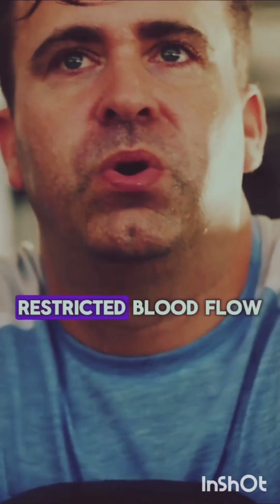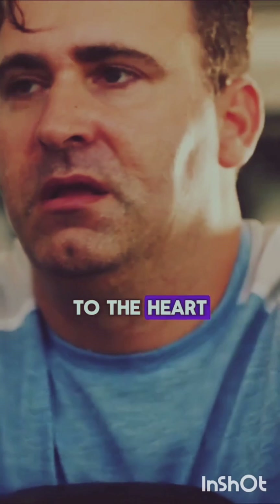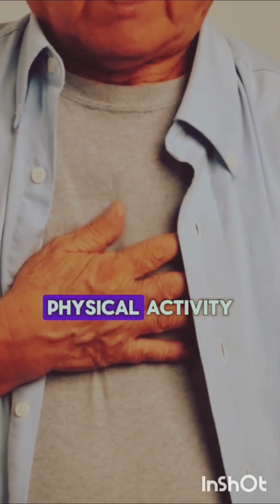7. Shortness of breath: Restricted blood flow to the heart can cause shortness of breath, especially during physical activity.